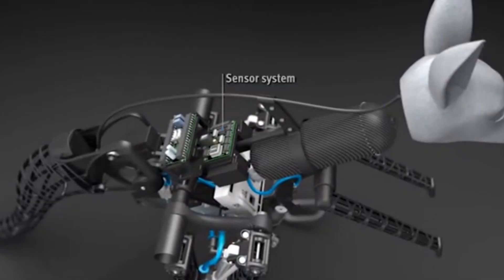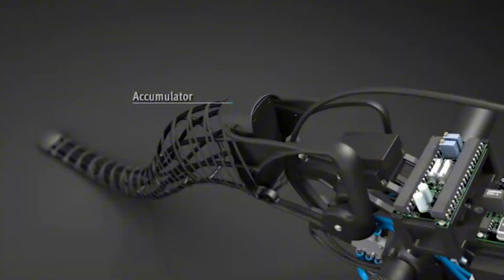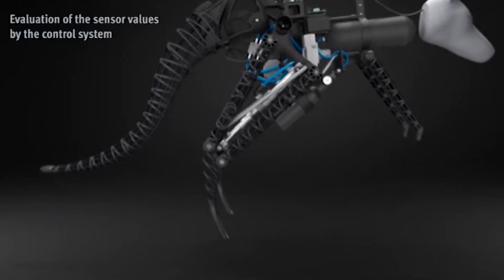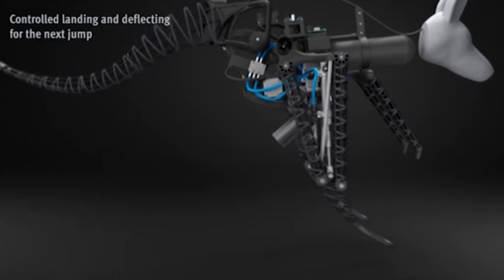What sets this robot apart is its innovative motor system, which recycles the energy generated from each jump to power the next one. This breakthrough not only enhances efficiency, but also opens doors for future advancements in energy-efficient robotics.